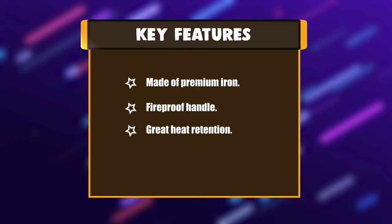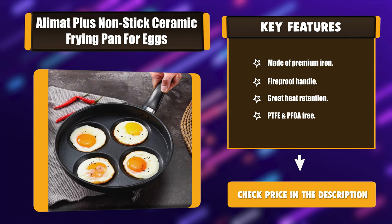Key Features: Made of premium iron, Fireproof Handle, Great Heat Retention, PTFE and PFOA free.